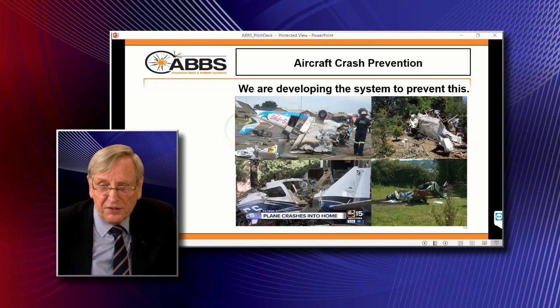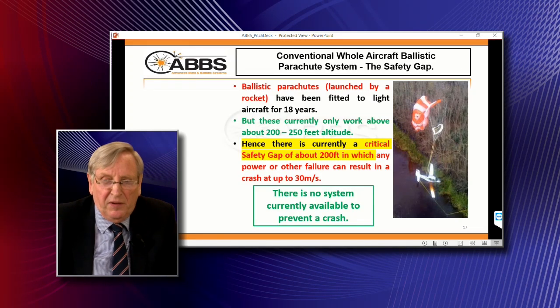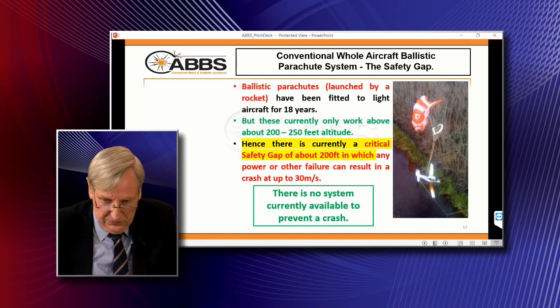Obviously this is what we're trying to stop — aircraft crashing. The key issue is that whilst current ballistic parachutes can stop whole aircraft crashing and killing people, they don't work below 200 feet. As these eVTOLs are all vertical takeoff and landing, in the takeoff and landing phase they're very vulnerable to any failure, which within that 200-foot safety gap is going to cause serious accidents and people being killed. There's currently no system to avoid that.